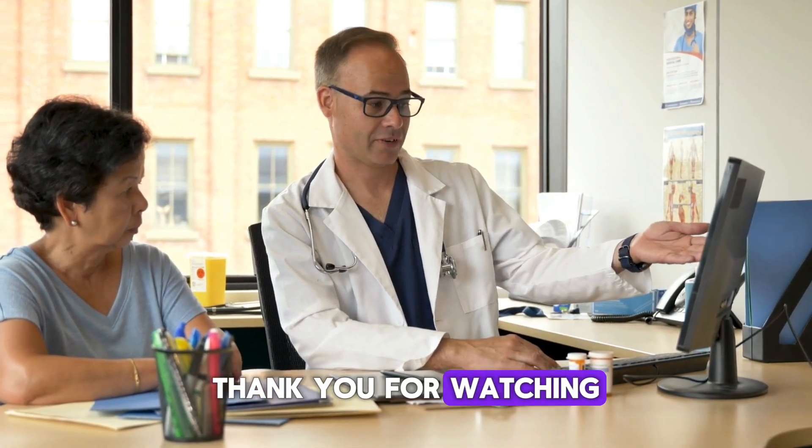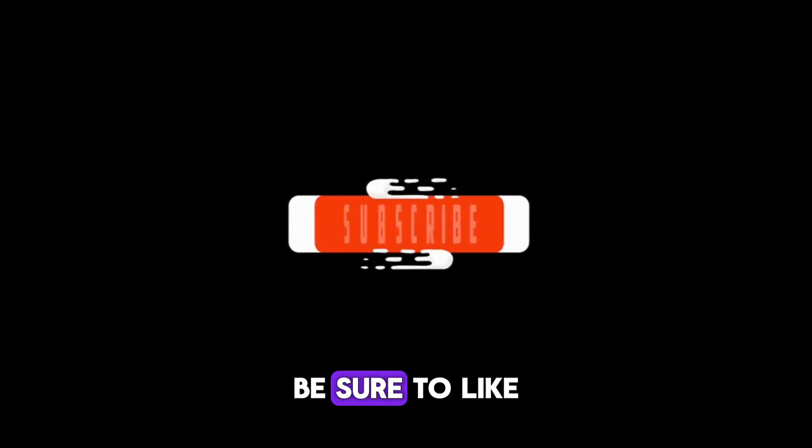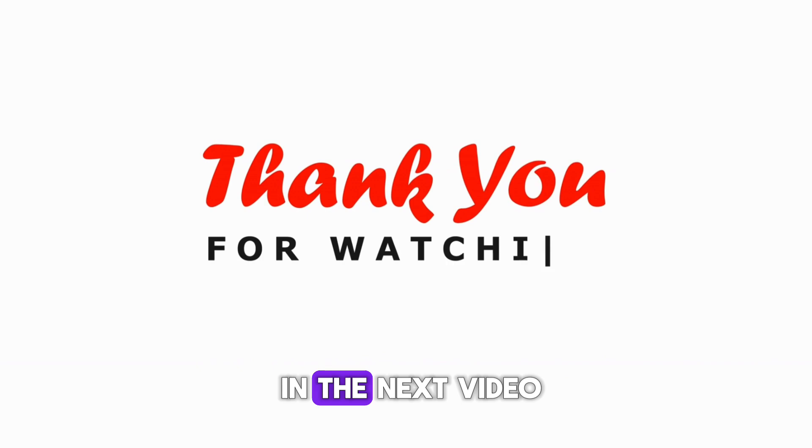Thank you for watching this episode of Health Awareness. If you found this video helpful, be sure to like, share, and subscribe for more updates on HIV and other health topics. Stay healthy, stay informed, and we'll see you in the next video.